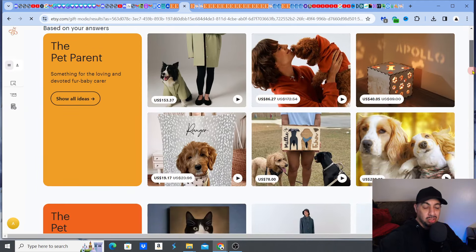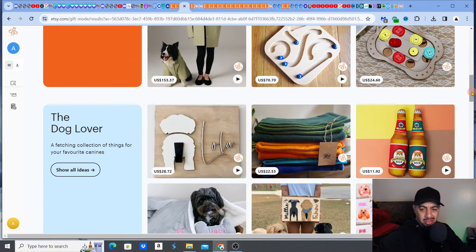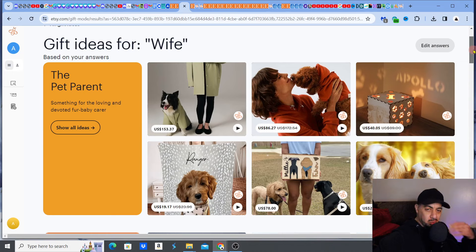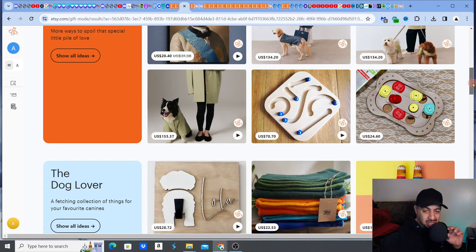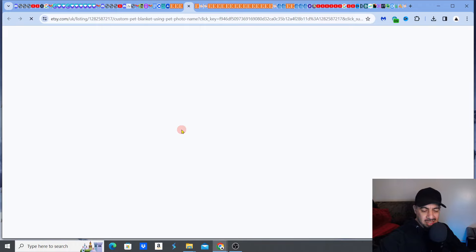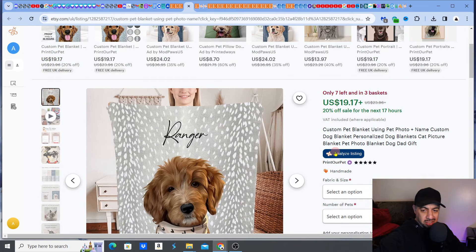I'm going to go down and see what I actually sell. Let's say I sell digital pet products — I want to gear towards those. Look at those pet portraits! What you need to understand is: when Gift Mode takes you through a niche that relates to what you sell, go and look at which listings they've actually picked to showcase. It gives you ideas. Let me click on this one — it's a pet blanket that they've showcased.